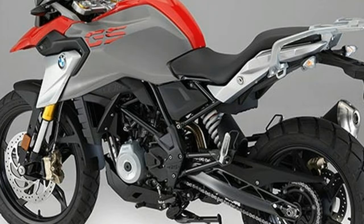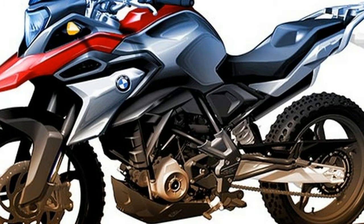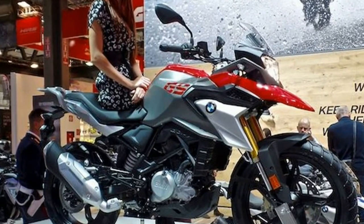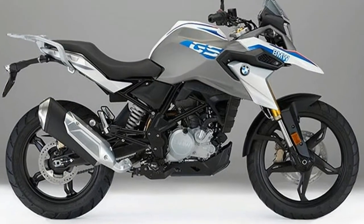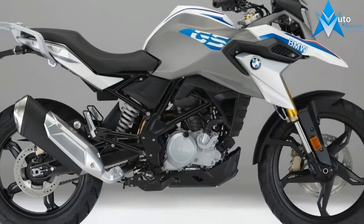The G310 GS is a genuine GS — a highly contemporary product with a level of versatility that is currently unrivaled in the segment. It is nimble and agile in city traffic, while over light terrain it is supremely robust. This makes it the perfect companion for the adventures of everyday riding. Extremely compact yet mature and comfortable, the GS opens up a whole new world of riding experience within its segment.